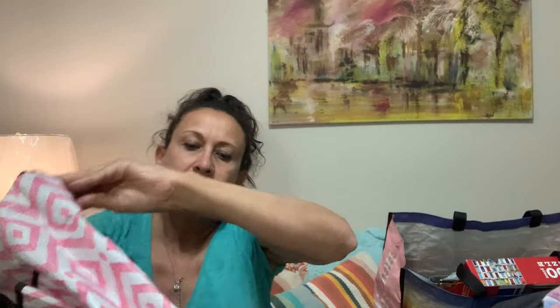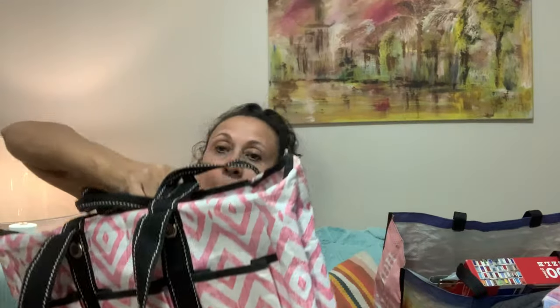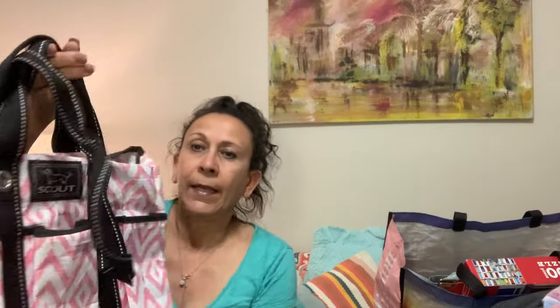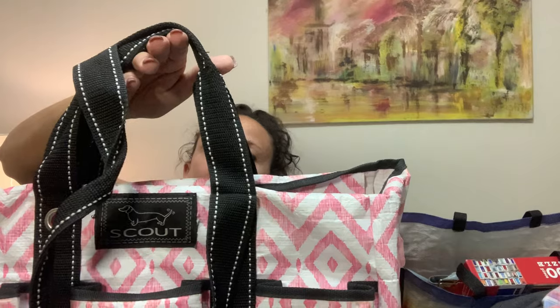This is a Scout bag — these are often sold at Hallmark stores. I have sold this style before for about $24 or so. This one has outside compartments and interior pockets. They're really solid bags and every time I've picked one up it has sold pretty quickly, so be on the lookout for Scout bags.